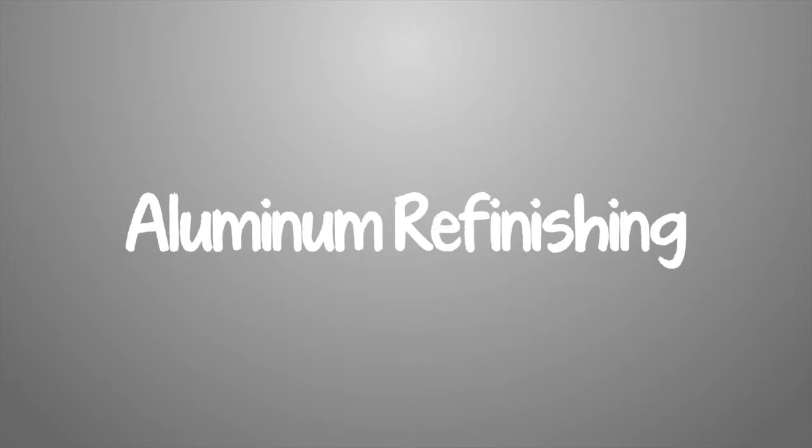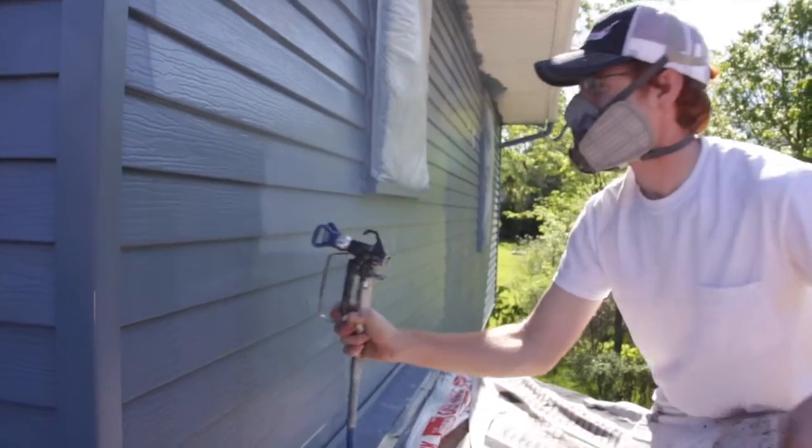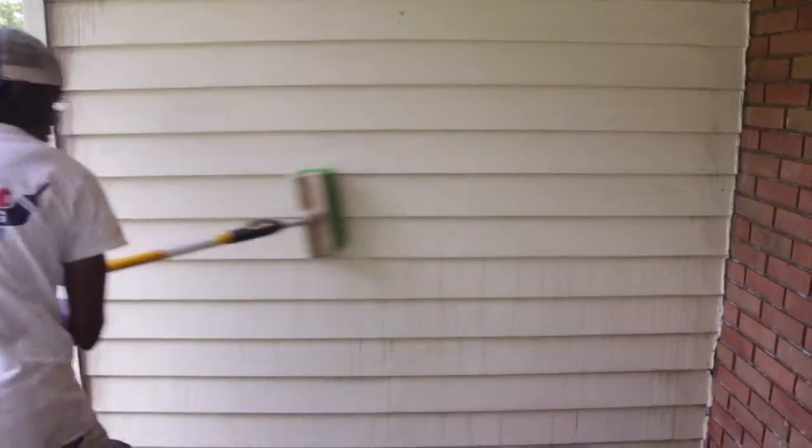We've refinished over 2,750 aluminum-sided houses. We do it correctly from the start. We hand scrub with the turgeon on every single aluminum-sided house, which is the absolute key for a refinished job lasting.